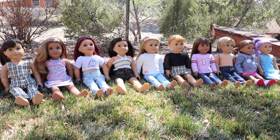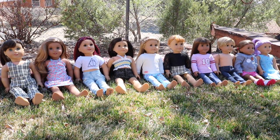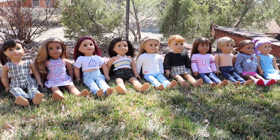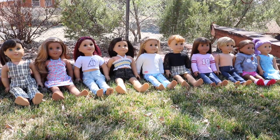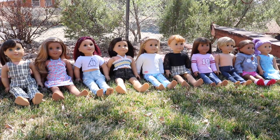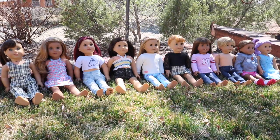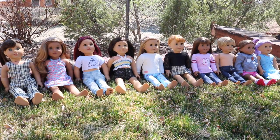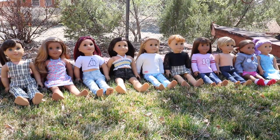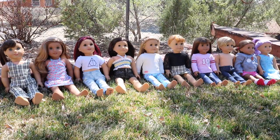Hey guys, it's Moonlight Doll Studios, aka Maddie, and today I'm doing an all-my-dolls video. I'm outside and it's a little breezy so we might have some wind noise — I'm really sorry for that. I do have ten dolls and it's taken me a long time to collect all of them. I bought most of them with my own money if I didn't get them for my birthday or Christmas, so I'm not spoiled, guys.